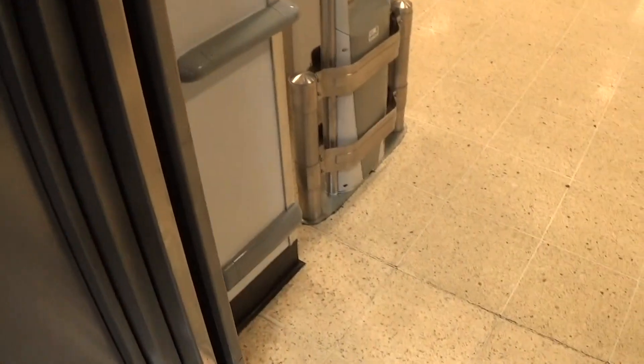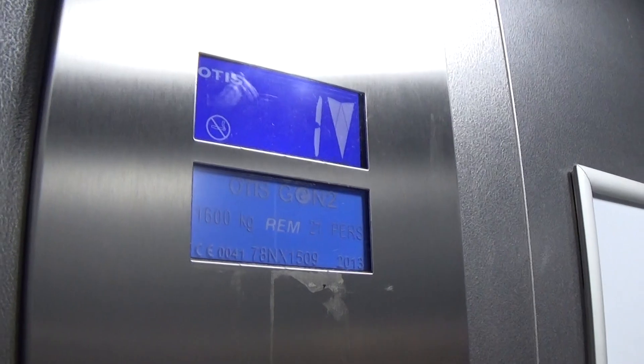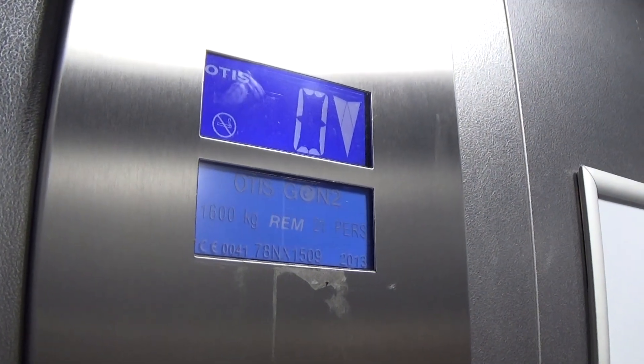I'm going to wait until the door shuts. Capacity is 600 kilos, 21 persons. Built in 2013, 8 years ago. Here we are at zero. It's got the voice fixtures.